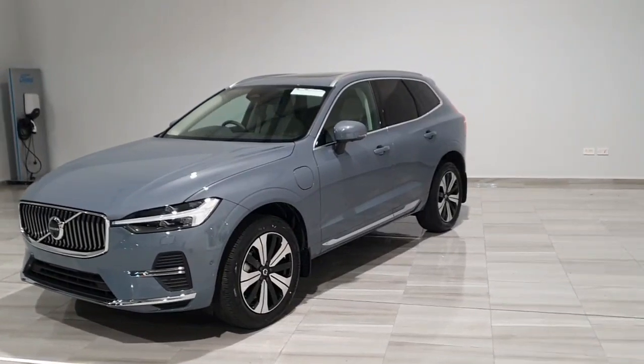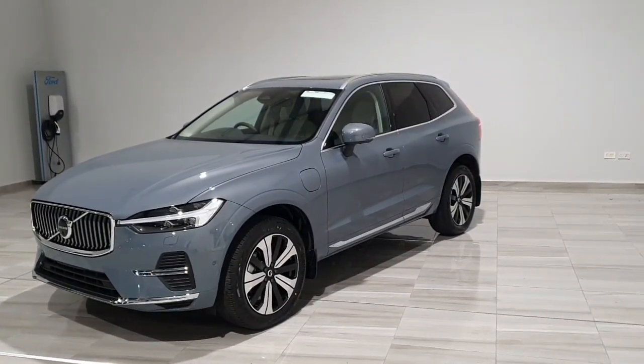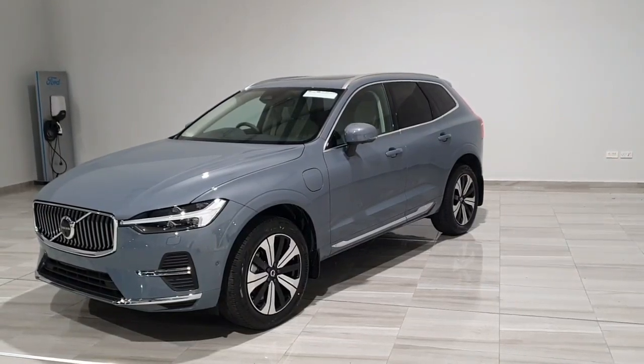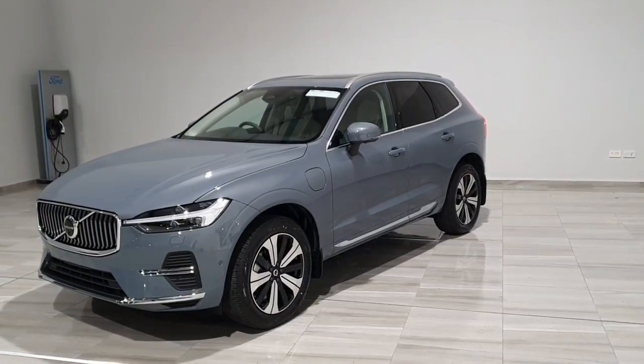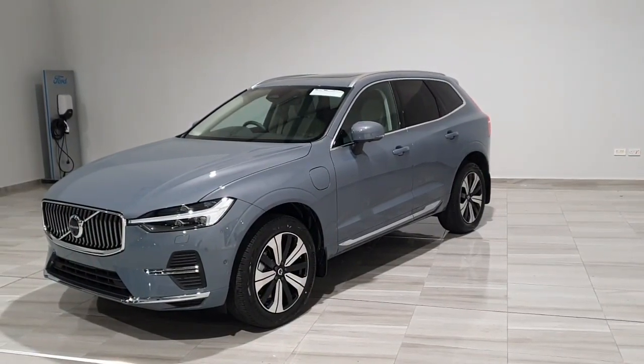The vehicle comes equipped with thunder grey metallic paint and 19 inch diamond cut alloy wheels, rear privacy glass, full glass panoramic roof, full Google automotive systems, and of course a power tailgate.